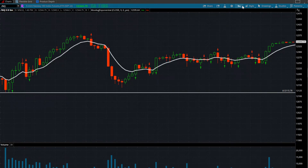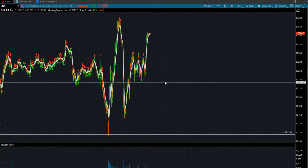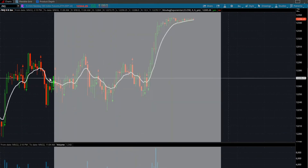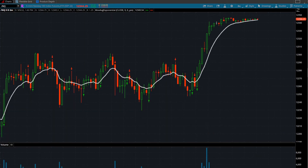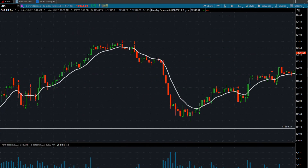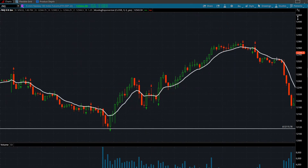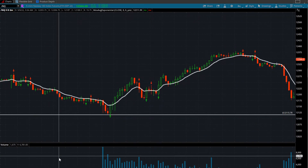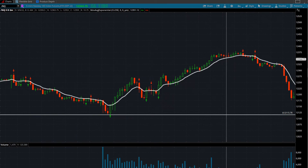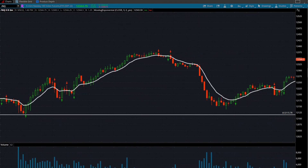I was using the 9 EMA, which is the white line you see on my screen. I was using cross-reference between the 5 and the 2. I was looking at the 2-minute chart. Let me just go back to what I was looking at — going a little bit more towards the open on the 2-minute chart. This is all pre-market, so I want to speed this up to where the market opens.